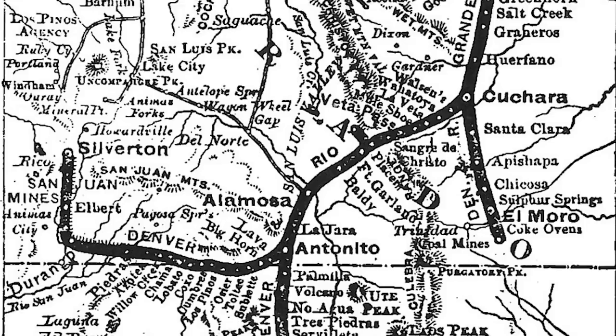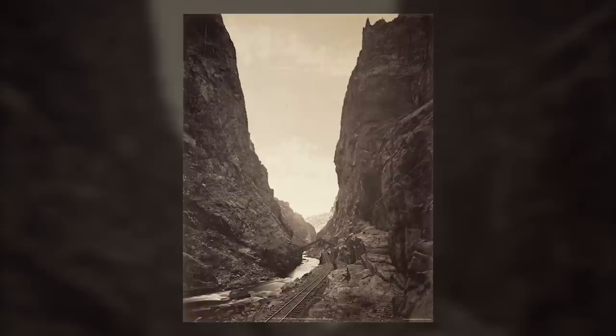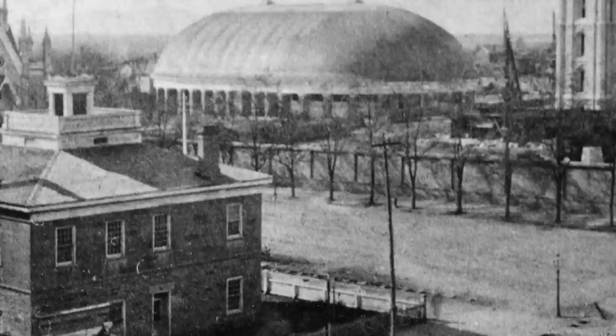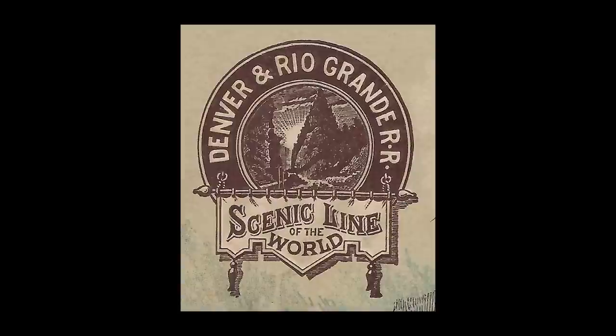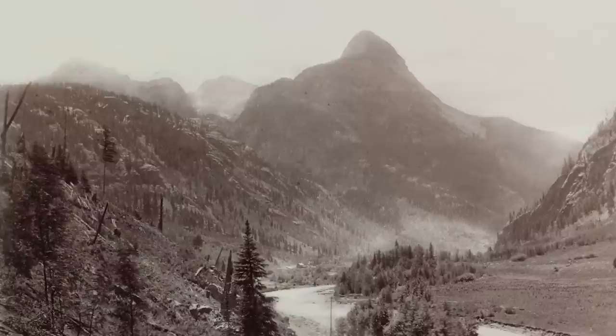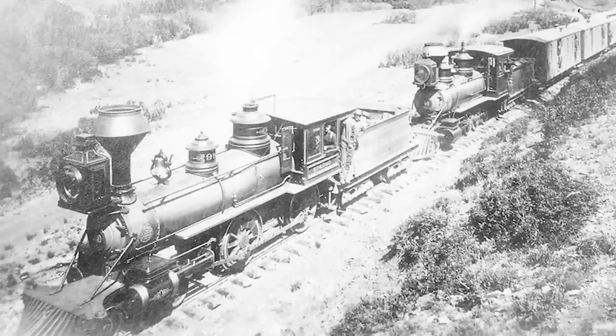A Denver and Rio Grande map from the very next year's official guide of the railways shows the railroad in the midst of this ambitious expansion circa 1881. The expansion included the railroad's new main line through the Royal Gorge, which was being constructed over Marshall Pass to Gunnison, then on to Grand Junction and Salt Lake City. During the same time frame, the Denver and Rio Grande had also just completed construction of its San Juan Extension, southwest from Pueblo via La Veta Pass to Alamosa, then west over Cumbres Pass to Durango and north to the mining town of Silverton.